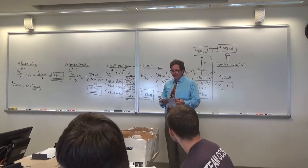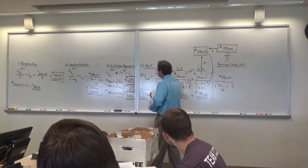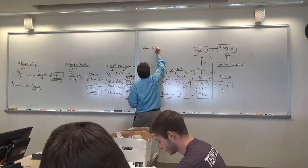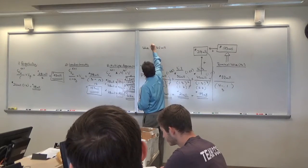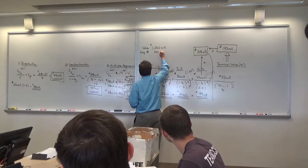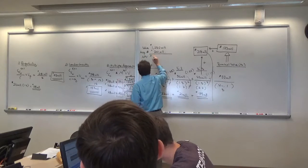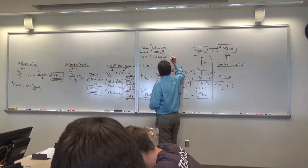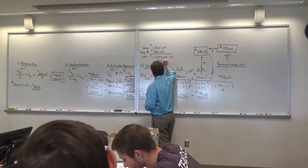So if we were going to calculate the net present value, the valuation using the multiple approach is $1.23 billion. The acquisition price is $200 million. What's our net present value? It's positive. Would we accept or reject this acquisition? Accept.